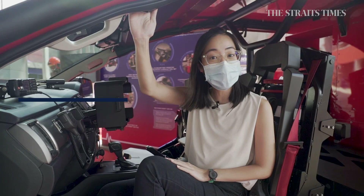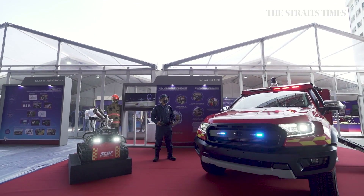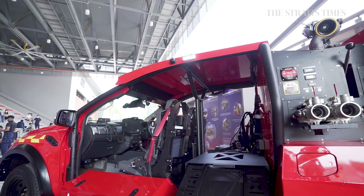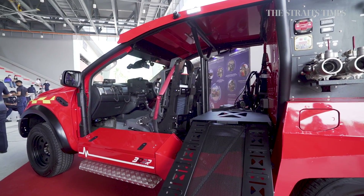New firefighting vehicles and robots will soon be coming to SCDF's aid. The LF-6G, for example, is the sixth generation of light fire attack vehicles. It has been changed to a three-man crew to aid in SCDF's transition toward a three-man team in light of their manpower crunch.